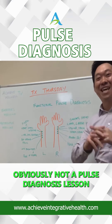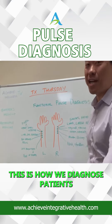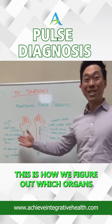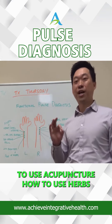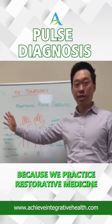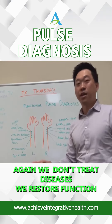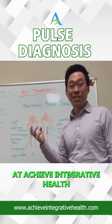This is obviously not a pulse diagnosis lesson. This is just to let people know, this is how we diagnose patients. This is how we figure out which organs are dysfunctioning so that we know how to use acupuncture, how to use herbs, diet, nutrition to restore — because we practice restorative medicine — restore those functions. We don't treat diseases. We restore function at Achieve Integrative Health.